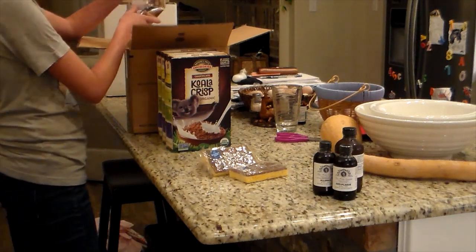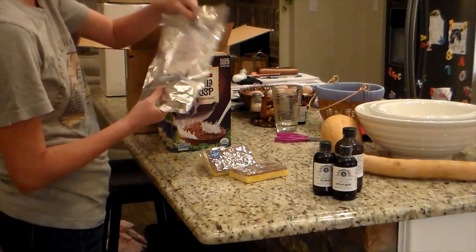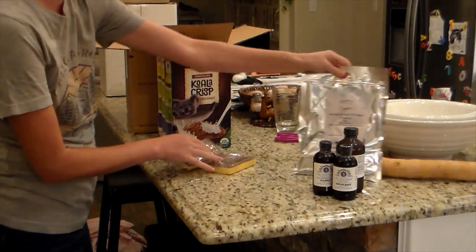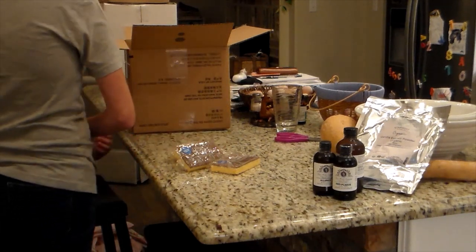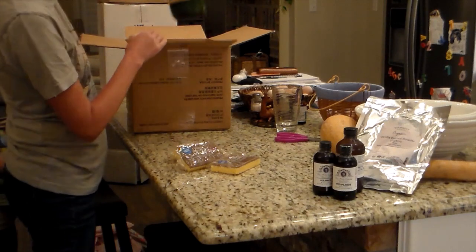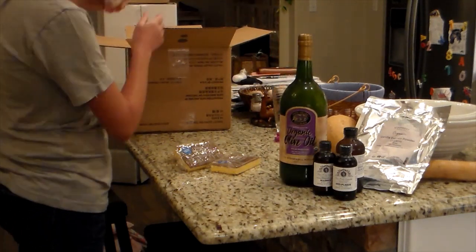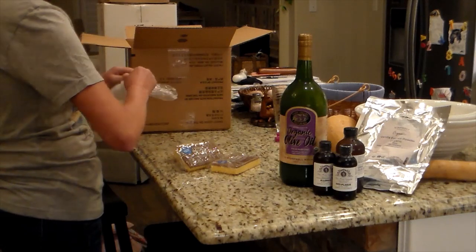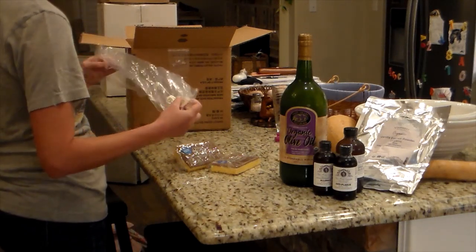These are some herbal tinctures. I really like to use this brand — Reyes, if I'm saying it correctly. I got some more of the allergy, the calcium and magnesium, and the anti-plague. If you tend to suffer from anything — sinuses, cold, flu, anything like that — the anti-plague is fantastic. I do highly recommend at least trying that one.